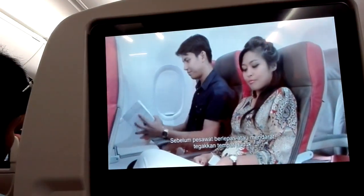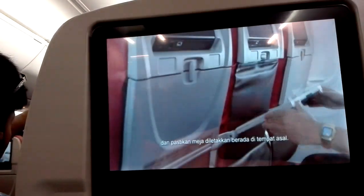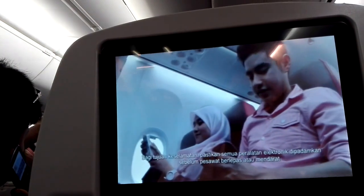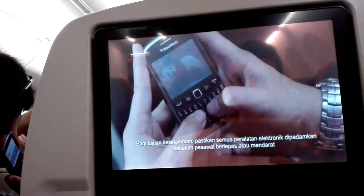For take-off and landing, put your seat in the upright position. Please switch off all electronic devices before take-off and landing.